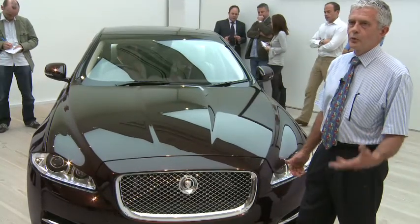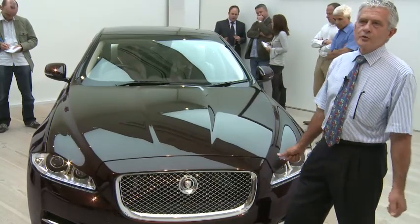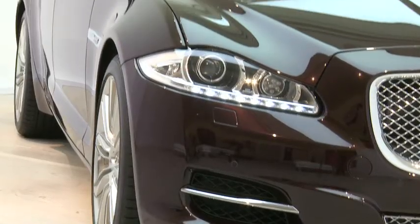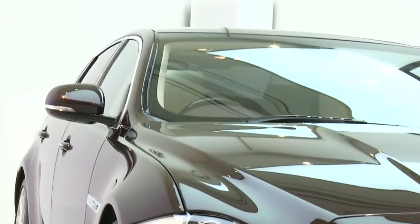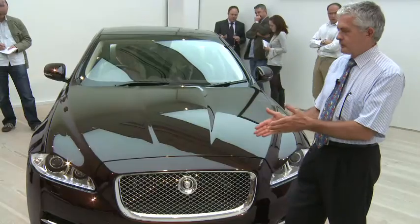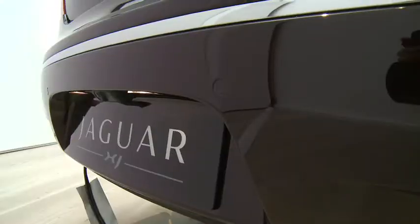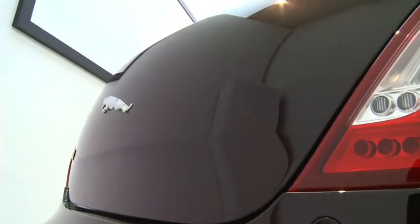I think it's stunning — in one word, it's stunning. There aren't enough superlatives to describe it properly. But we've seen this cue before in the XF, so we're familiar with that format. It's taken it forward to another generation. The styling at the back is a completely new experience.